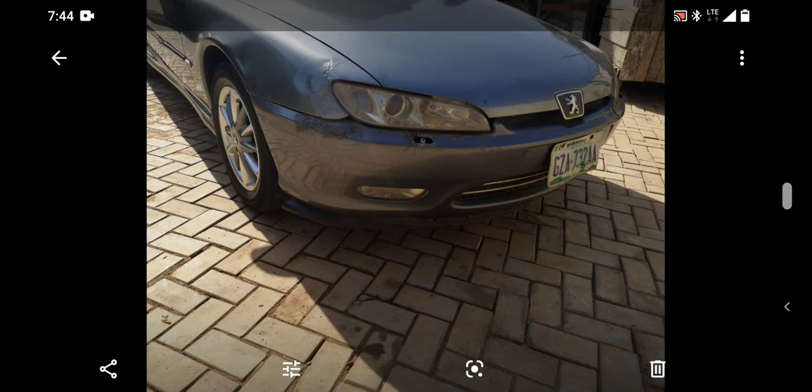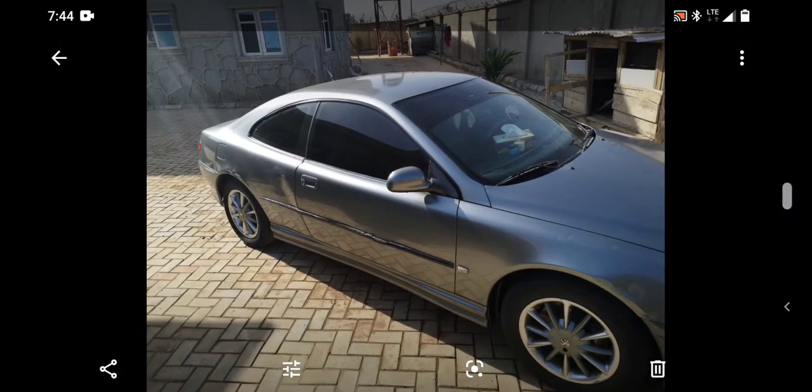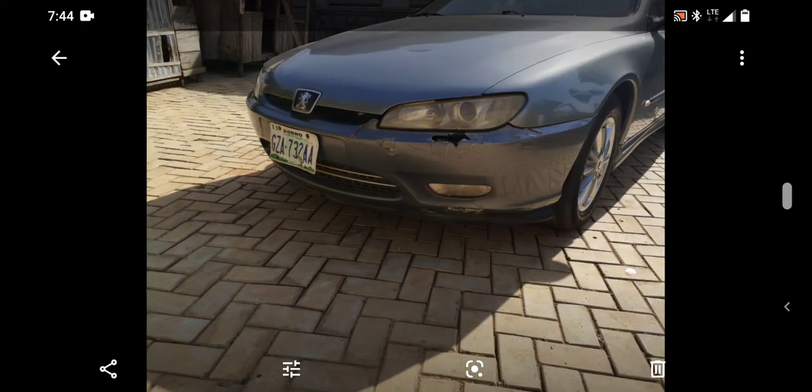This is the front end. The bumper mainly needs some spray. Looking at the engine bay and the other side — yeah, the front bumper needs some attention.